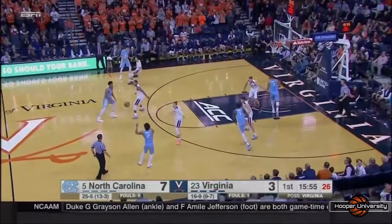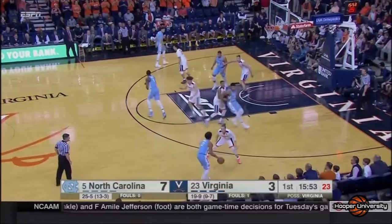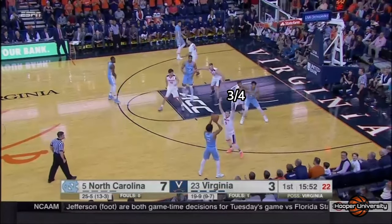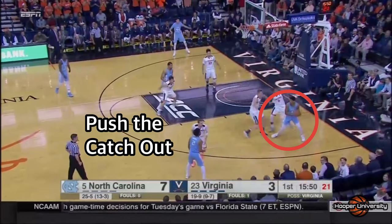The first thing I wanted to talk about is the post box, an imaginary box starting at the baseline and extending to the first lane line. The post box extends about a foot outside of the lane. Virginia's first rule when guarding the post is no two-footed catches inside the post box. Here you can see the post defender battle for position while playing three quarters from the high side, pushing the catch well outside the post box.